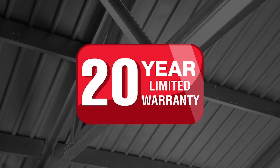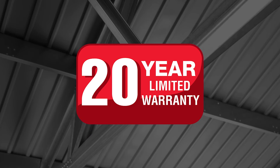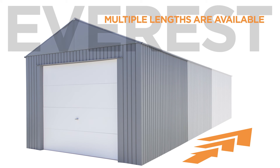All of this premium quality allows us to offer an industry-leading 20-year limited warranty. The Sojag Everest comes in multiple sizes: 12 feet wide by 10 feet long for a large storage shelter or motorcycle or small utility vehicle garage, and in longer lengths to accommodate full-size sedans, SUVs, or mid-sized trucks.